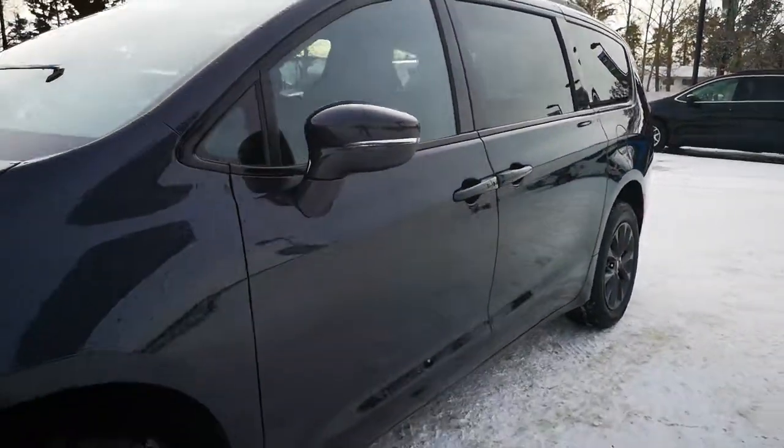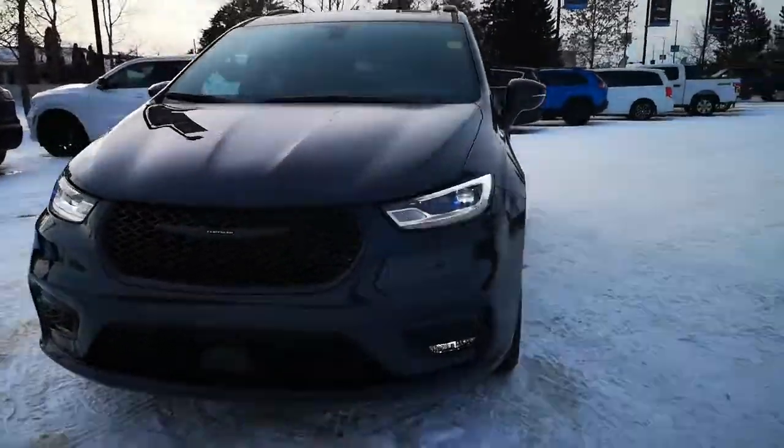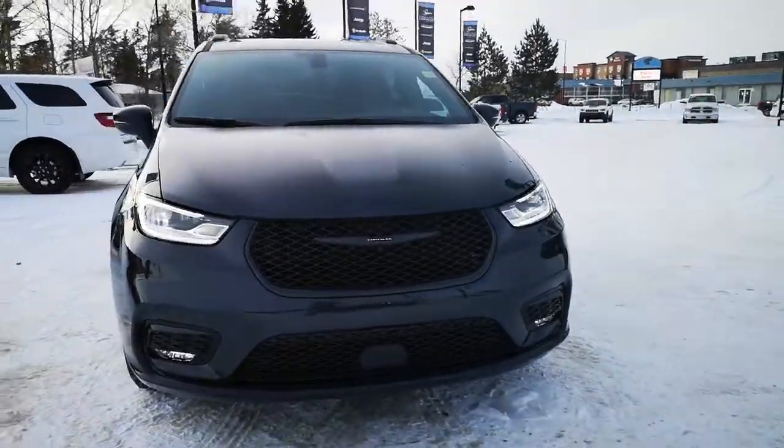Call us today at 780-594-2277. You can also visit us and shop at home at www.codelakechrysler.ca.